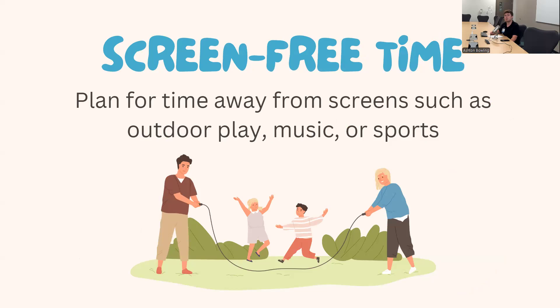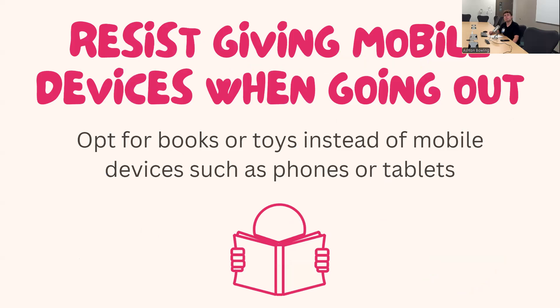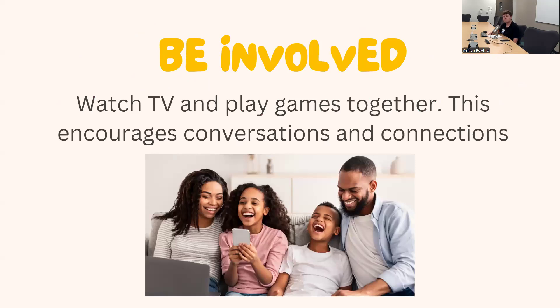You can opt for activities such as outdoor play, music, and sports — anything fitting for your family. It's also incredibly important to resist giving mobile devices when going out. Opt for books or toys instead. If you're going out to dinner, it's important for kids to interact with you and those around them rather than being glued to a device. Most restaurants provide entertainment like coloring or games, which foster interaction without keeping kids glued to screens. Being involved — watching TV or playing games together — also encourages conversation and connection.